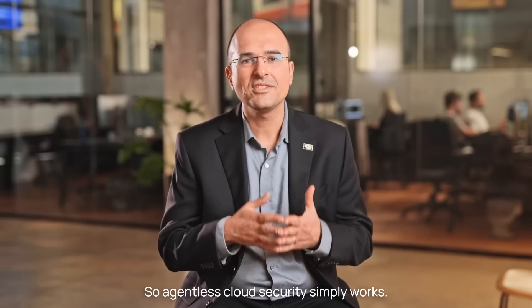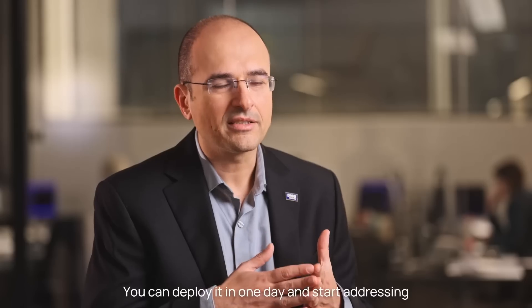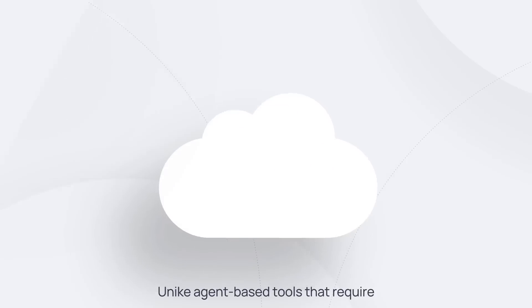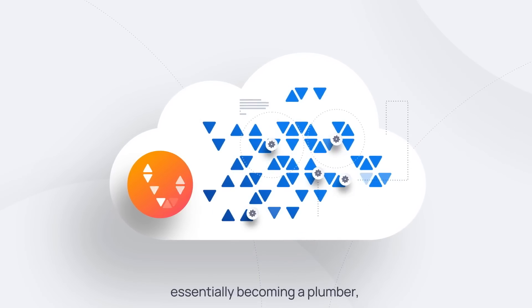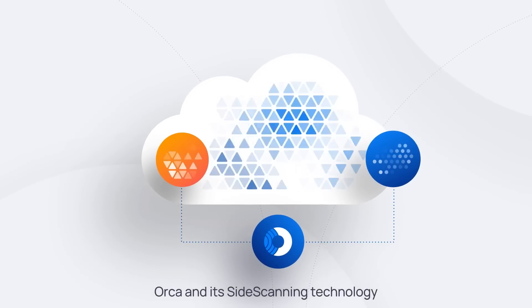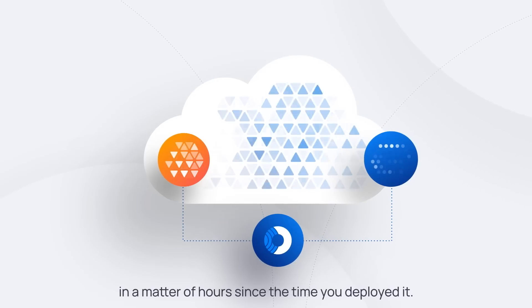Agentless cloud security simply works. You can deploy it in one day and start addressing the most critical issues immediately. Unlike agent-based tools that require you to put months into deploying agents, configuring them, updating them — essentially becoming a plumber — Orca and its side scanning technology allows you to focus on the risks themselves in a matter of hours from the time you deployed it.